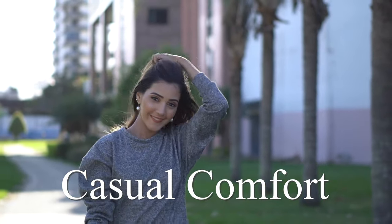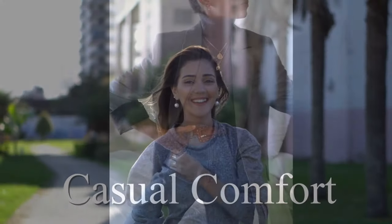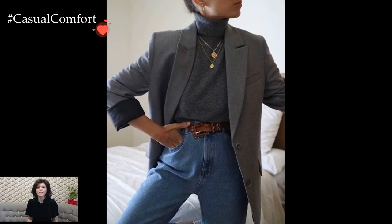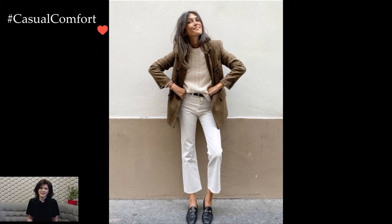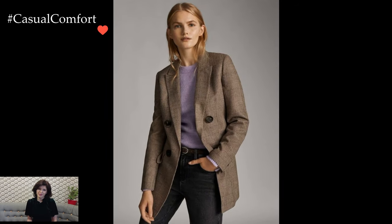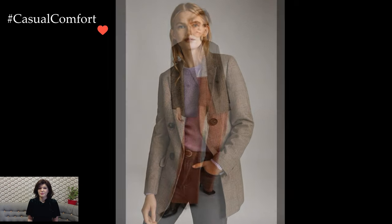Welcome to the Casual Comfort Channel where you will learn a lot of interesting and useful things for yourself. The combination of a sweater and a blazer is a timeless and versatile ensemble that effortlessly blends comfort with sophistication. This stylish pairing creates a perfect balance between casual and formal, making it suitable for a variety of occasions.